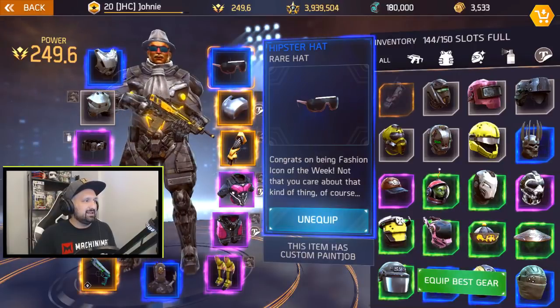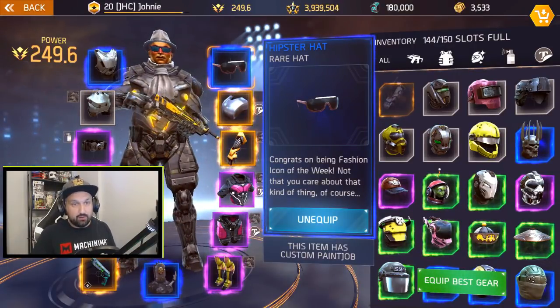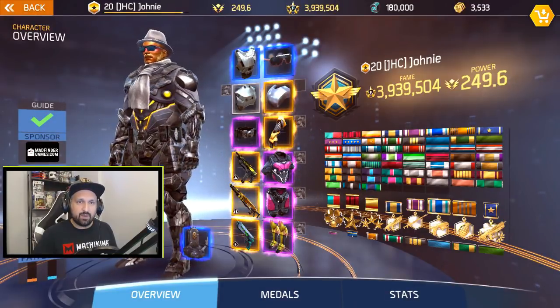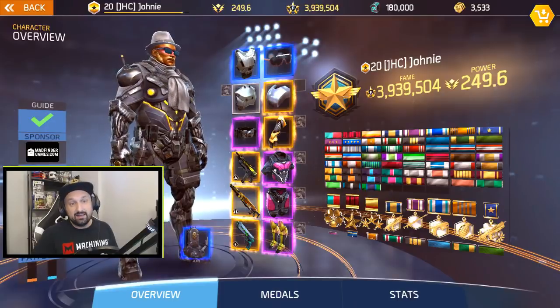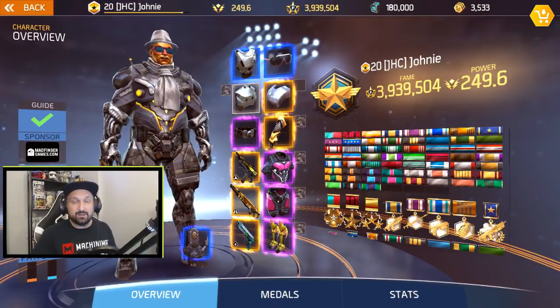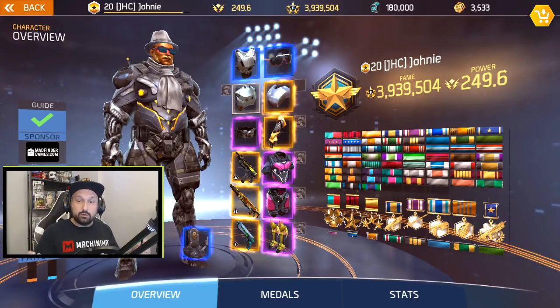You cannot paint that one, same thing with the scarf. So there's a look without the weapon — pretty nice scarf and hat, they go together great. I don't know if you guys like it, leave me a comment below, but I think it's awesome.